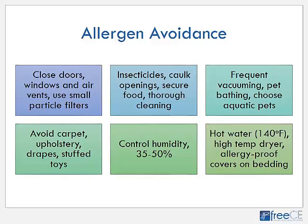When pollen is the allergen of concern during spring and fall when we have high pollen counts, you would want to close your doors and windows, close the air vents in your house, and use a small particle filter to help filter out the pollen. This goes contrary to what we all want to do when it's been cold and now it's pleasant outside — we want to open the windows — but to keep all that pollen out of your house, we need to keep the doors and windows closed.